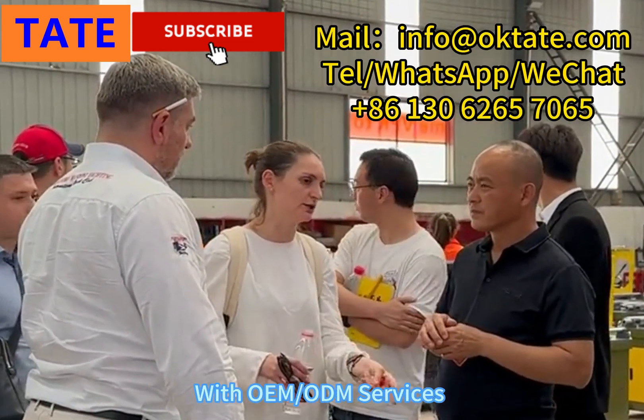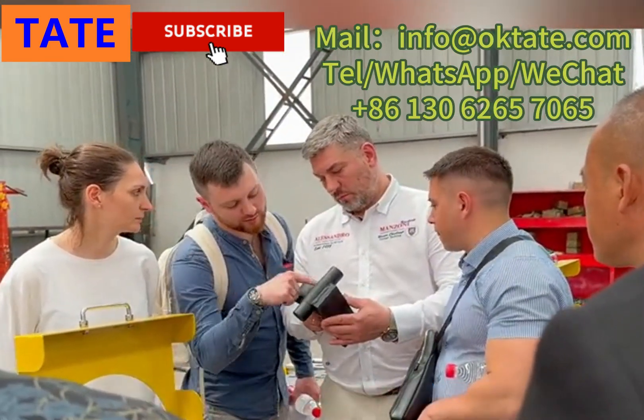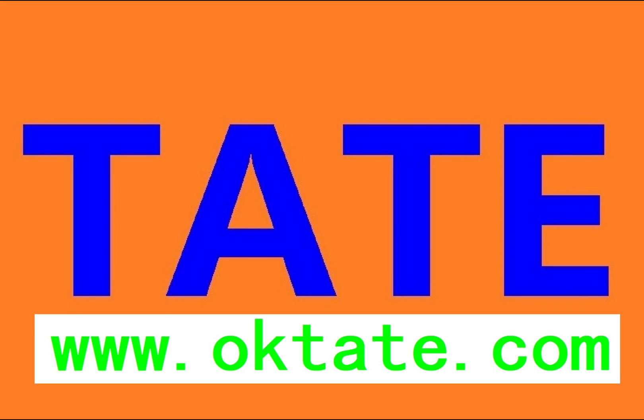We can provide you with OEM and ODM services for various automation equipment. Welcome to visit our factory and discuss cooperation. Subscribe to our channel for more machine info.